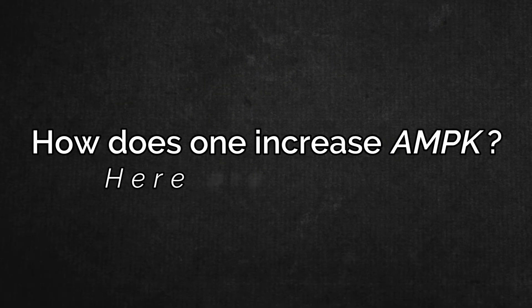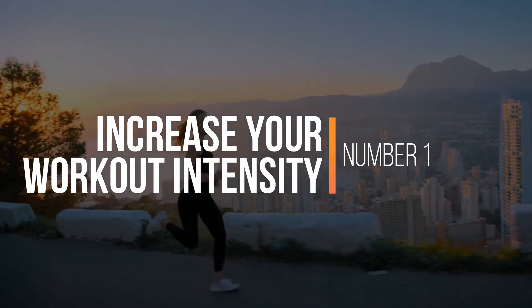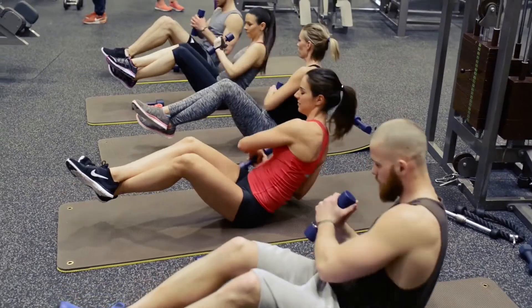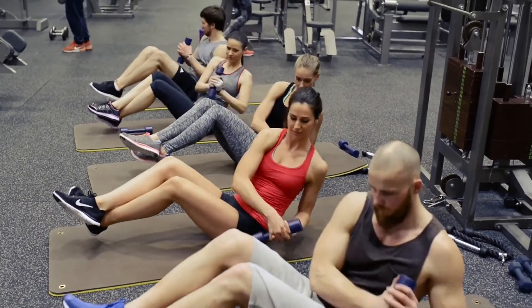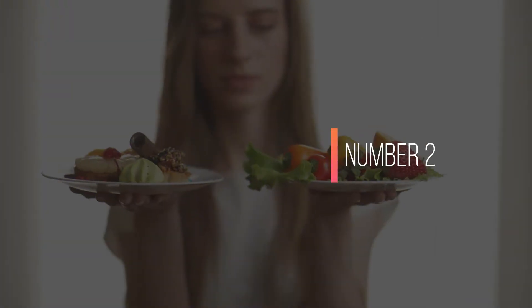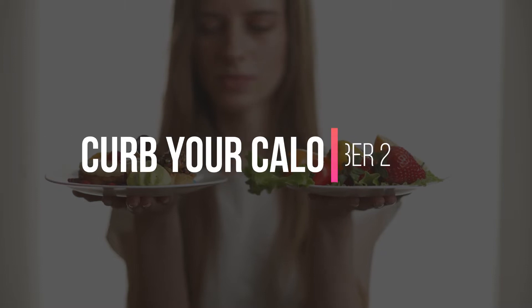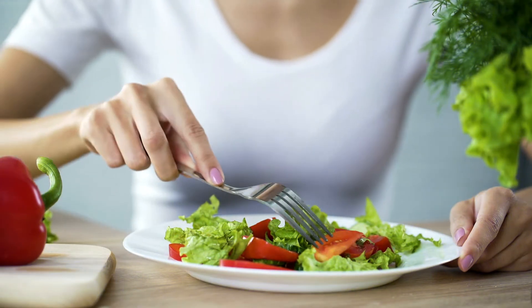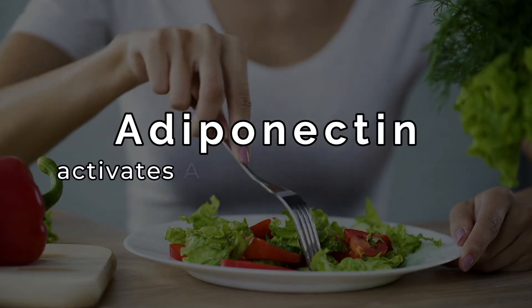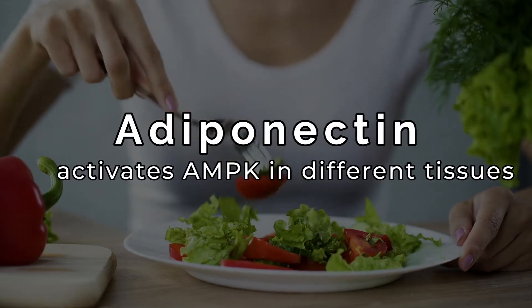So how does one increase AMPK? Here are four ways. Number one: increase your workout intensity. AMPK is stimulated by muscle contraction — high-intensity exercise significantly increases the activity of AMPK in healthy humans. Number two: curb your calories. Eating fewer calories makes fat cells release a hormone called adiponectin, which activates AMPK in different tissues.